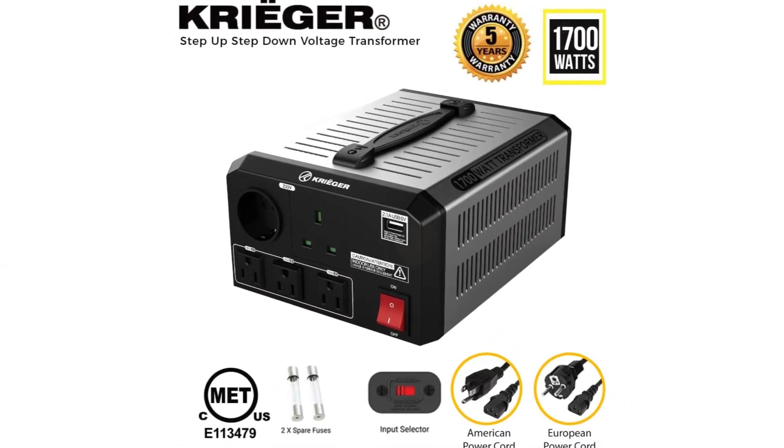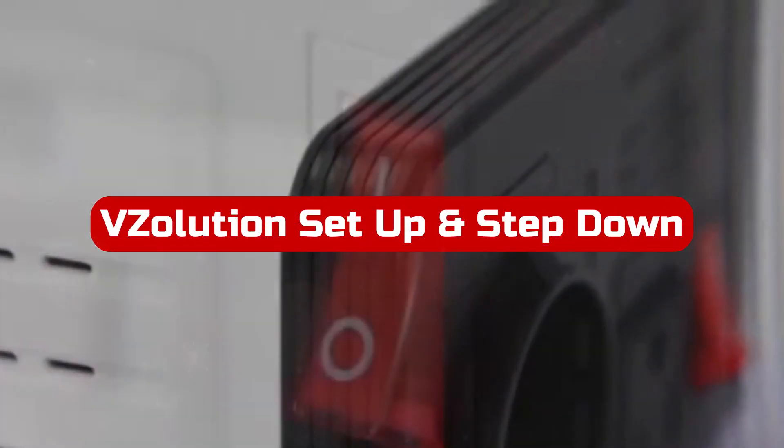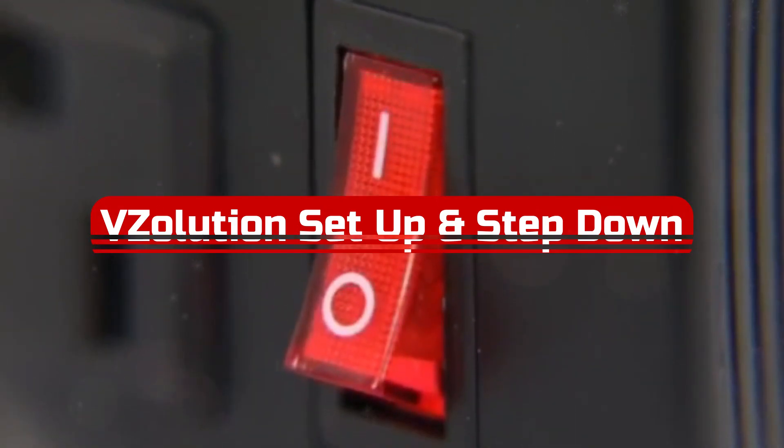The Krieger-supplied five-year warranty is reasonable given the product's high level of quality.